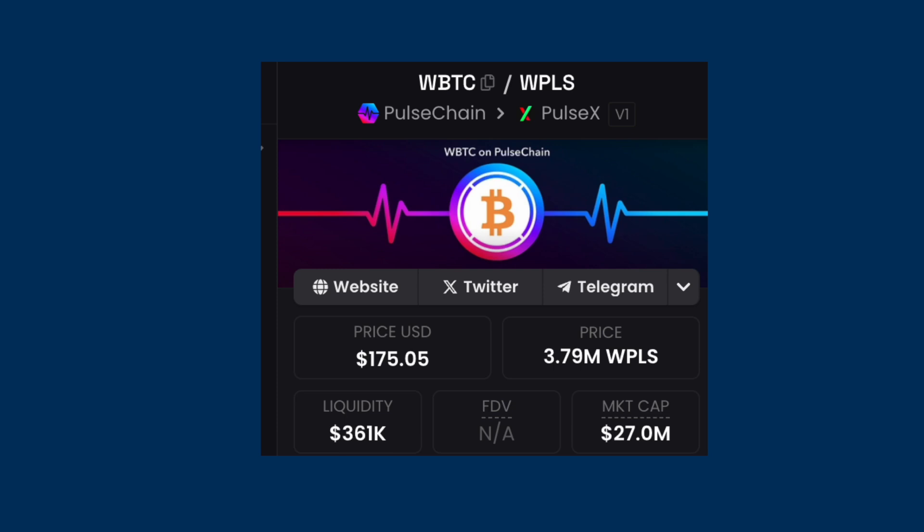Right now it's got a market cap of around $30 million. There are a lot of meme coins with a market cap above that, but unlike other meme coins — if we want to consider it to be one — this particular token has the ability to help people earn lots of yield on bridged-over Bitcoin. That gives it a very interesting use case.